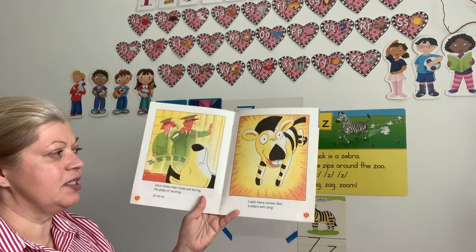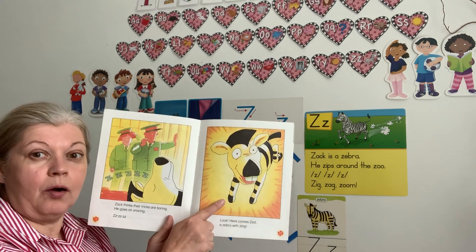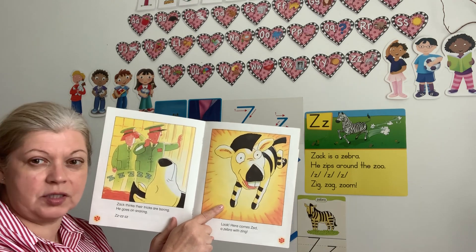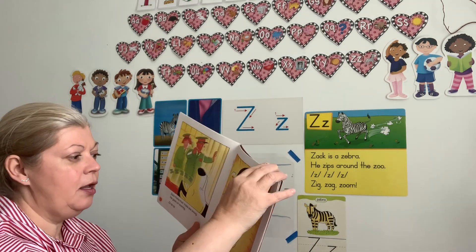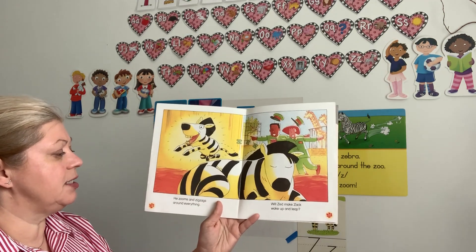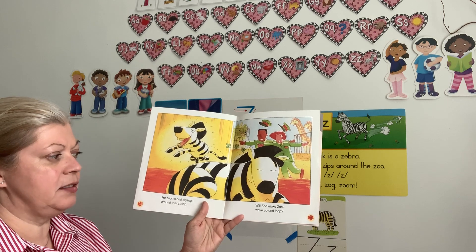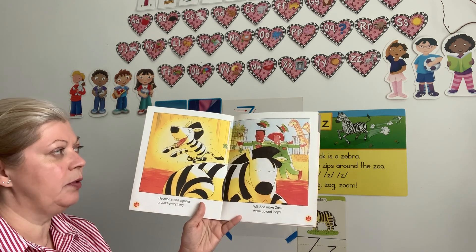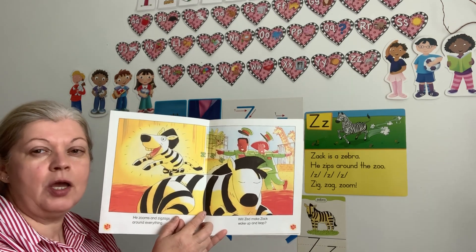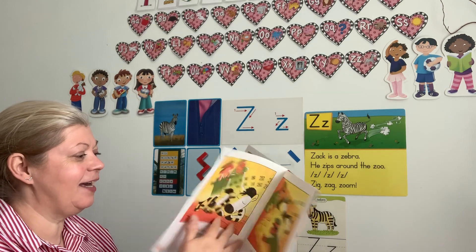Look — here comes Zed, a zebra with a zing! Whoa, maybe his friend will wake him up. He looks like he is awake, doesn't he? Let's find out. He zooms and zigzags around everything. Will Zed make Zach wake up and leap? Do you think his friend will be awake now?